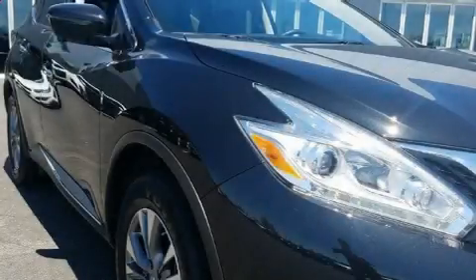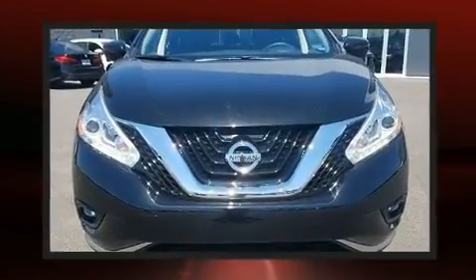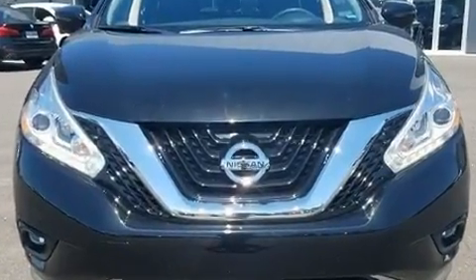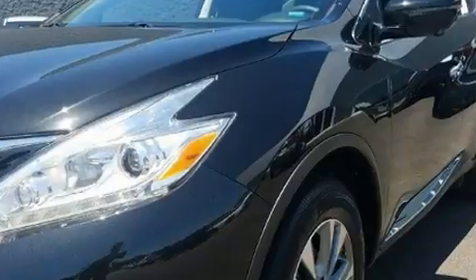Get excited about the 2016 Nissan Murano with just over 10,000 miles on the odometer. This four-door sport utility vehicle prioritizes comfort, safety, and convenience. Under the hood you'll find a six-cylinder engine with more than 250 horsepower.